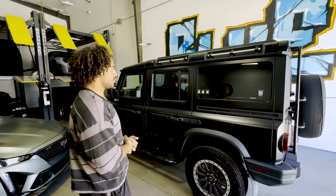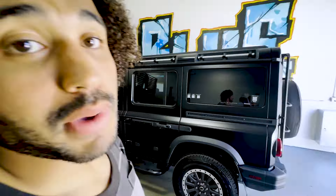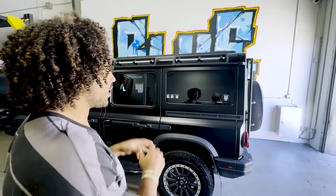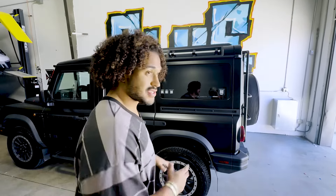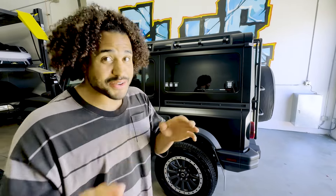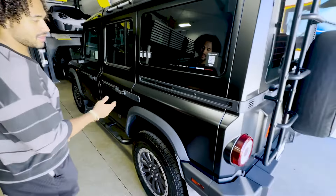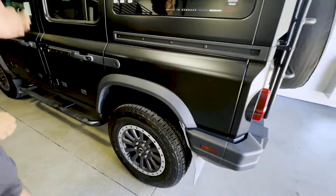I was given the Grenadier for a couple days. I previously owned a 4Runner so I kind of know this size of vehicle. However, I didn't go off-roading in it — I drove this around the city. These are my pluses and minuses from the car.